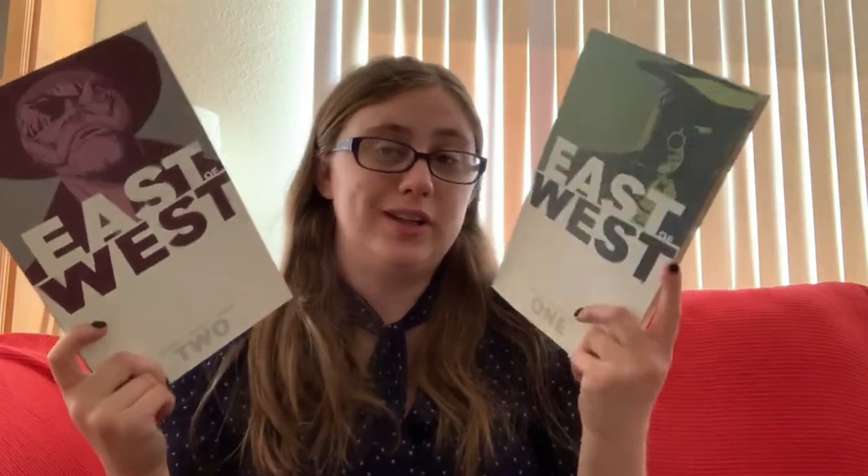At my used bookstore we also found copies of East of West, Volumes One and Two. I honestly don't know much about them — I've heard they're kind of like Westworld, or a space western. My boyfriend really wanted them and we had some credit, so we figured we'd pick up the first two volumes and give it a try.